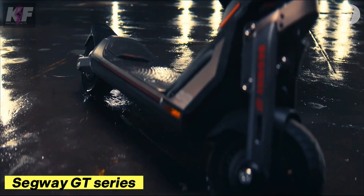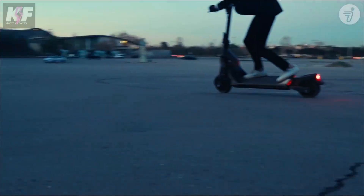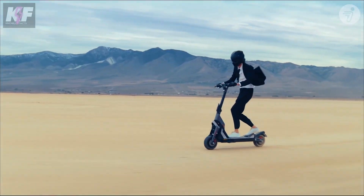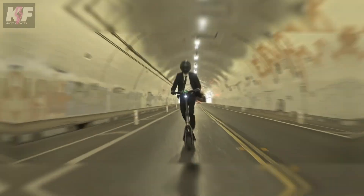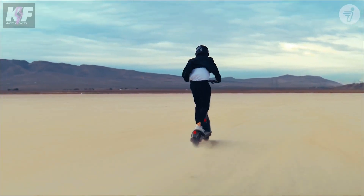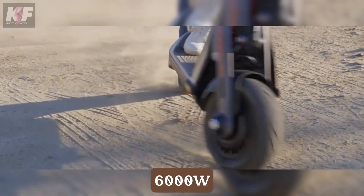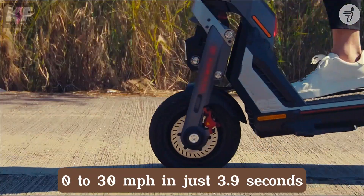The Segway GT Series is a high-performance electric scooter that redefines urban commuting with its robust design and advanced technology. Crafted from aviation-grade aluminum, it's available in the GT1 and GT2 models, with top speeds of up to 43.5 mph and a range extending to nearly 56 miles. The GT2, powered by dual motors delivering a peak output of 6,000 watts, accelerates from 0 to 30 mph in just 3.9 seconds.